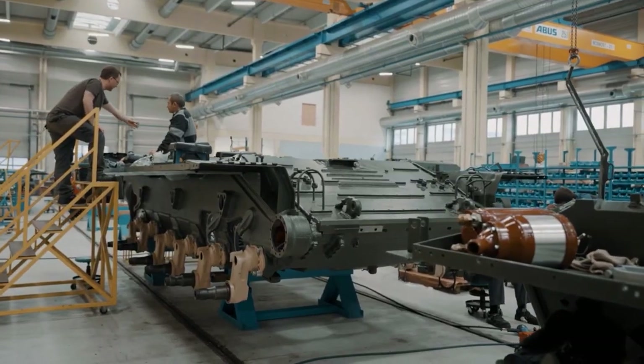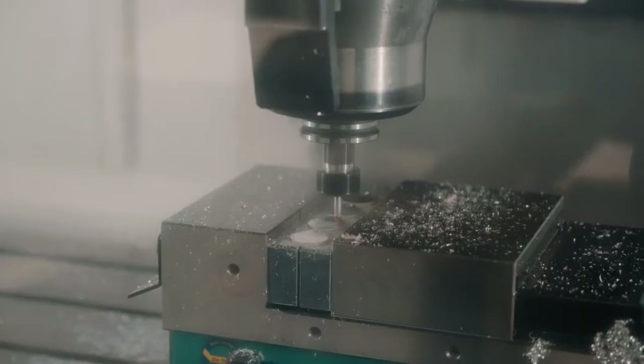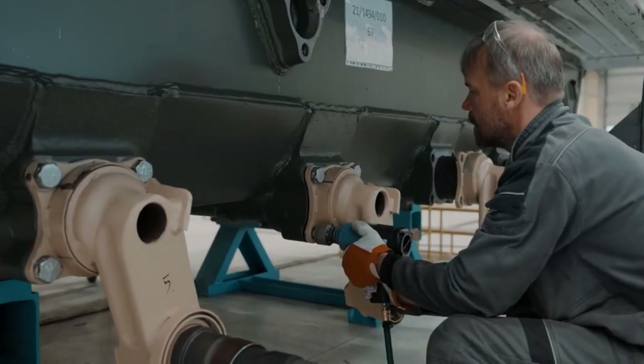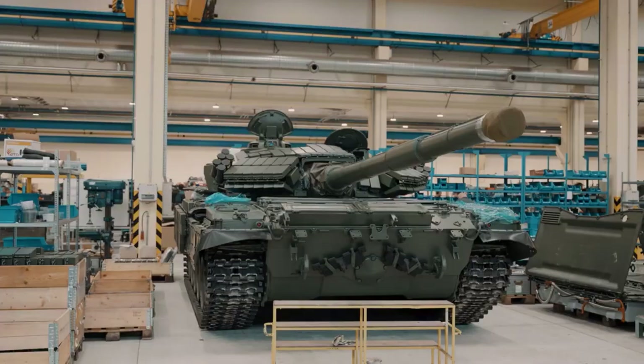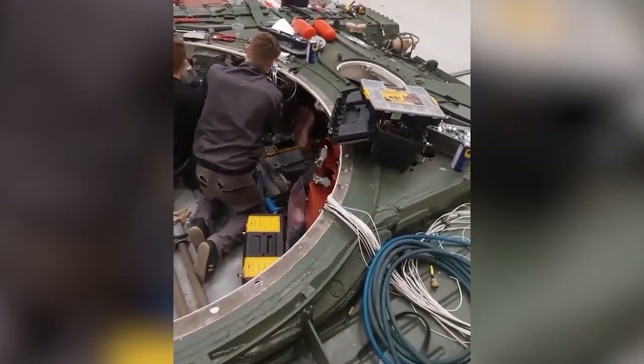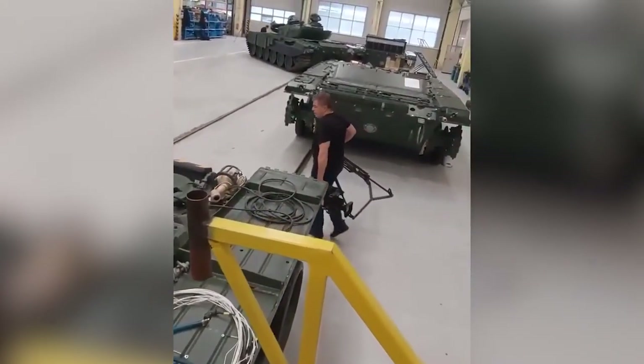The original tanks come from the mobilization stocks of former Warsaw Pact countries and are then completely disassembled, inspected, selected parts are replaced, a complete engine overhaul takes place, and new modernization components are delivered.